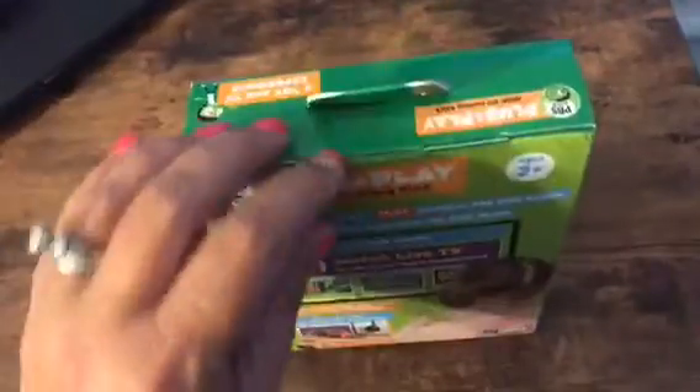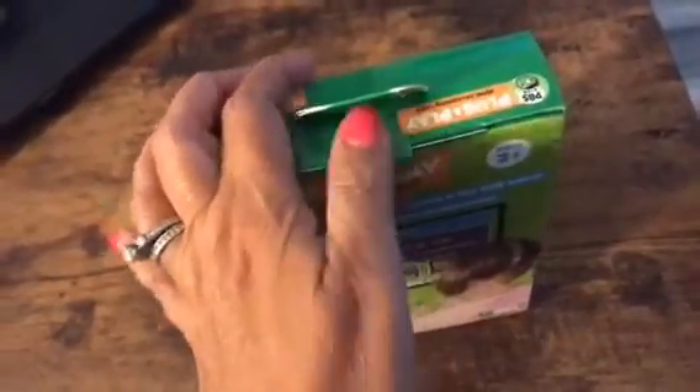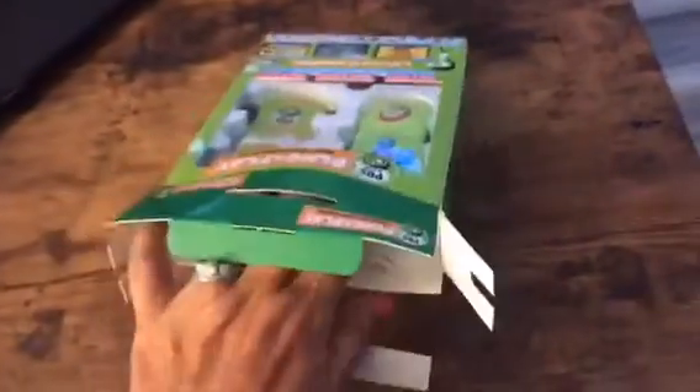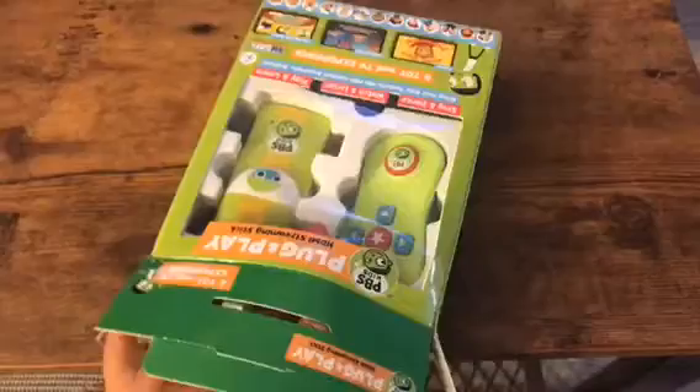Especially on rainy days or during those school days when your younger ones are home and some of you have all the children back in school who usually would be keeping your little ones entertained by playing with them. Now you're going to need to find little things to do to occupy their time, and this is a great way to do it with the PBS Kids plug-and-play.